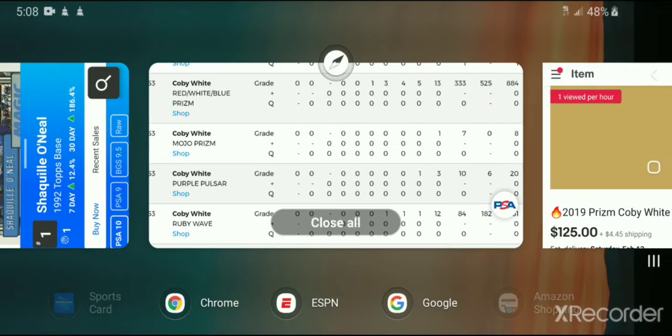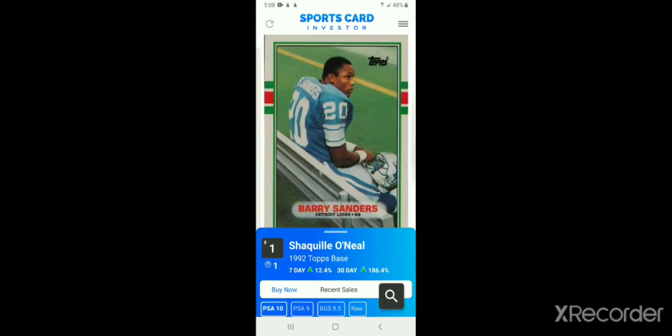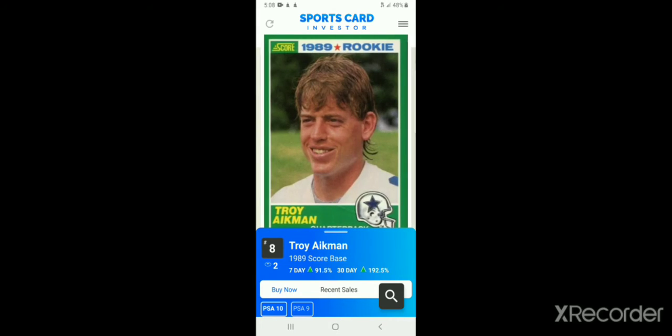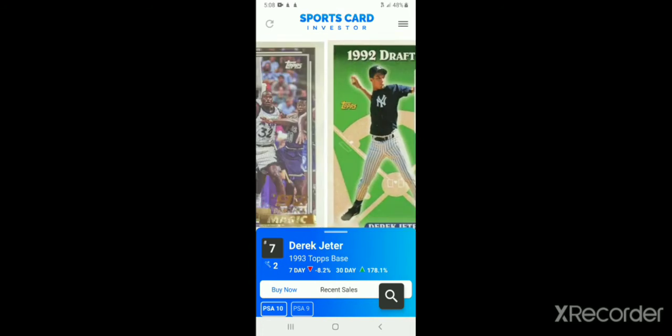Another app you can use is the Sports Card Investor app. It's a free download in your app store. Once you download it and open it up, it's really easy to navigate. We'll go over the top ten really quick: Shaquille O'Neal's rookie, Barry Sanders, Michael Jordan, Michael Jordan, Ken Griffey Jr., Shaquille, Jeter, Troy Aikman, Jordan, and Shaquille O'Neal. Those are the top ten cards getting a lot of attention right now.